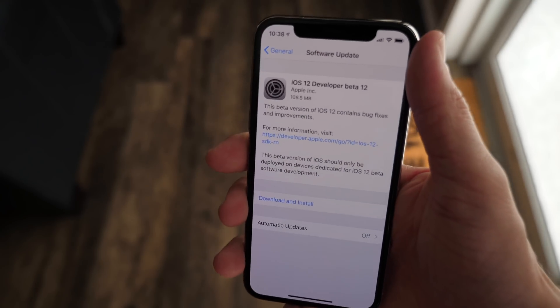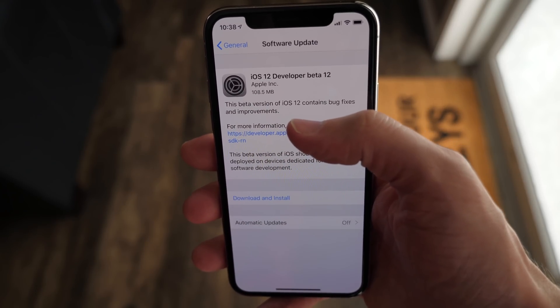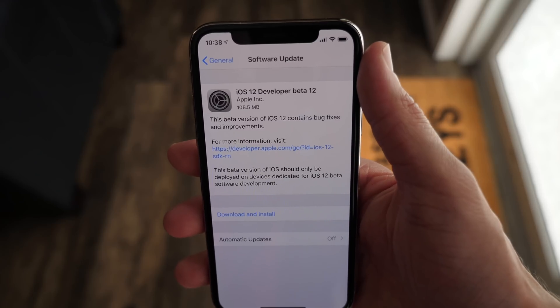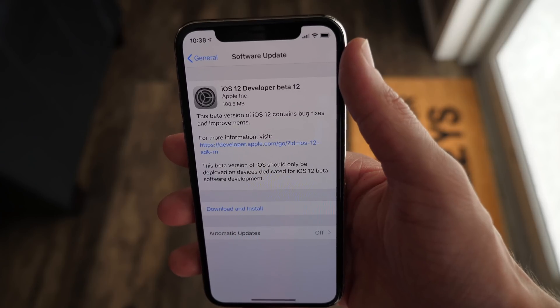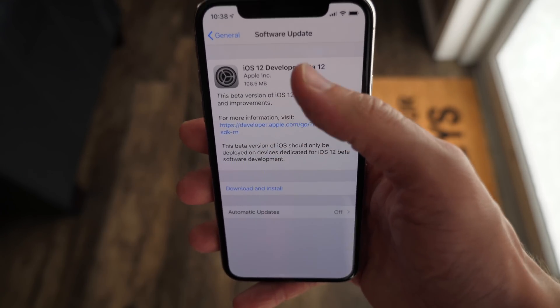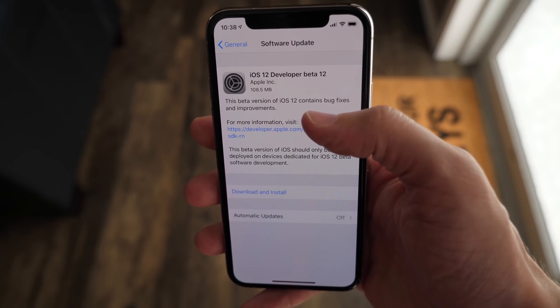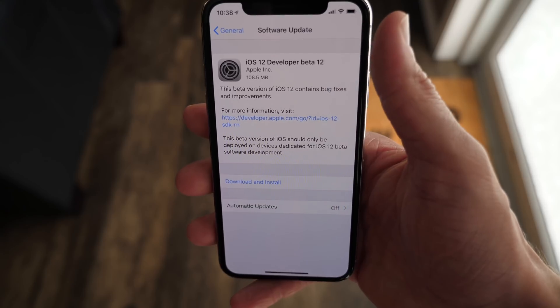Even though there aren't any new wallpapers in this update, iOS 12 does break another record. We're 12 betas in now — the first time that Apple has ever released 12 betas for iOS specifically. The record was last broken just last week with iOS 12 beta 11, and iOS 11 topped out at only 10 betas back in 2017.